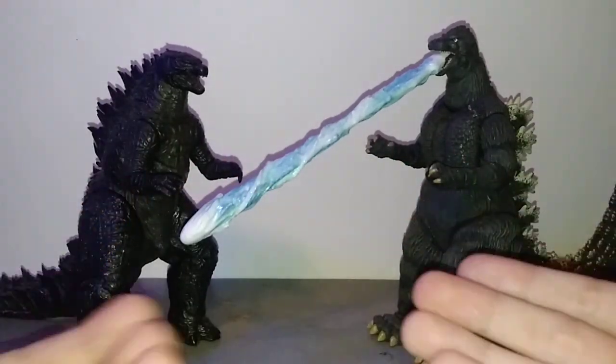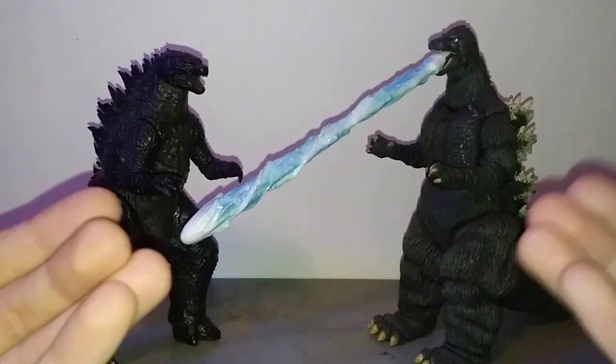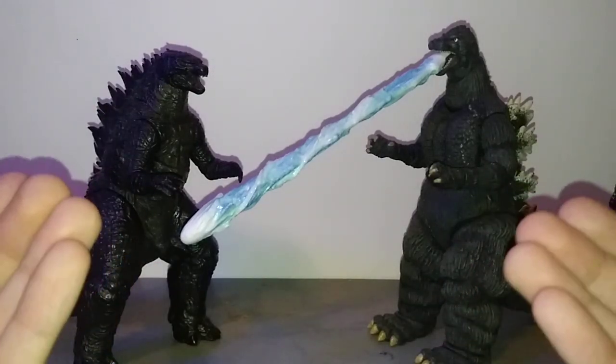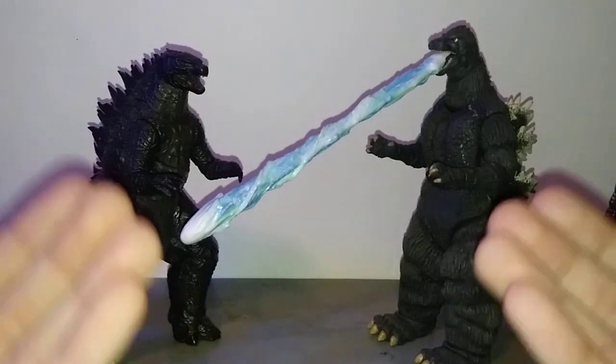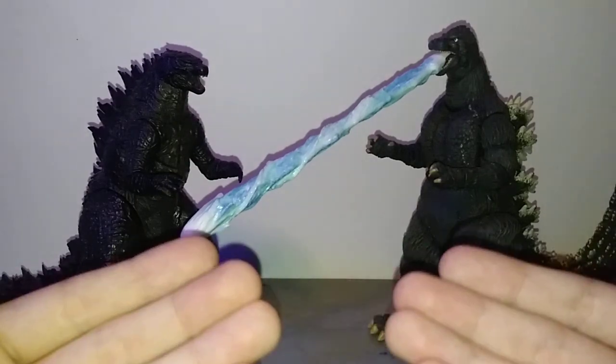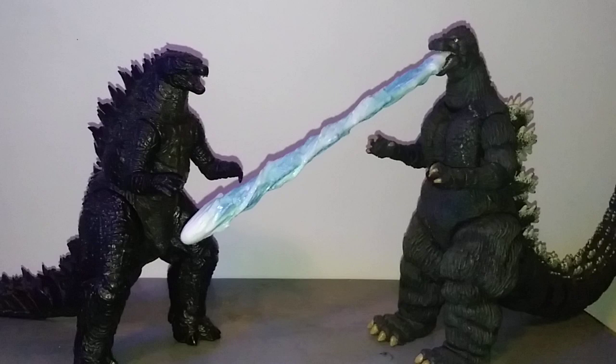Today's episode is going to be revolving around these guys, the Neca Godzillas. Granted there's way more than this, but these are what I grabbed off the shelf. The Neca Godzilla line is arguably one of the most popular Godzilla figure brands of literally all time. These figures really left an impact and literally changed Godzilla figures as we know it.